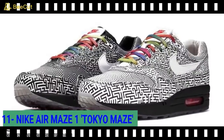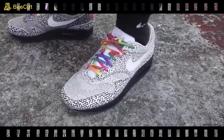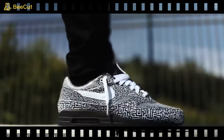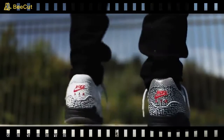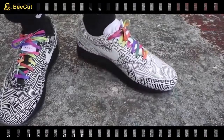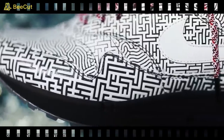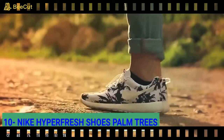For the easily bored, the Nike Air Maze One Tokyo Maze comes with a unique feature to help you pass the time. In celebration of her home city of Tokyo, designer Yuda Takuman embossed monochromatic interlinking lines all over the shoes, giving the effect of a labyrinth. Simply kick back and try to solve the maze on your feet — just hope there's not a minotaur in the shoe. That's even worse than having a stone in there.